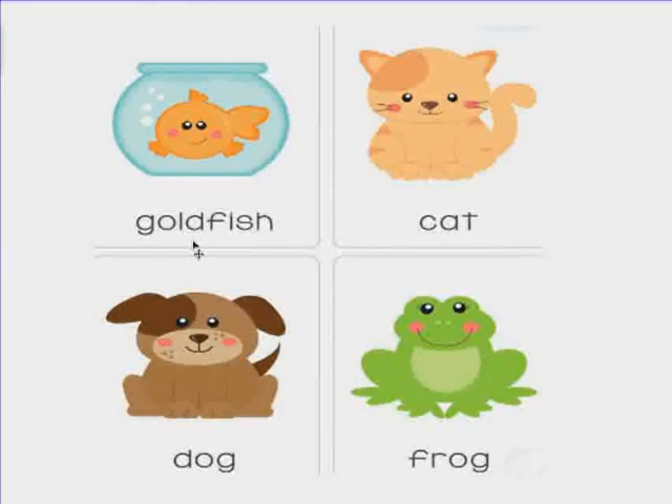Hello KG1 students. How are you today? I hope you are all fine and safe. Look at the picture in front of you and tell me what you see. I see a goldfish, a cat, a dog, and a frog.